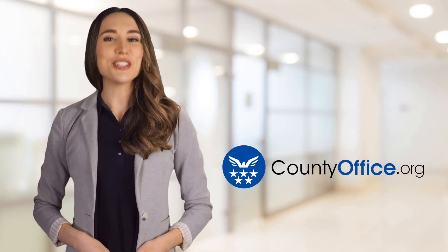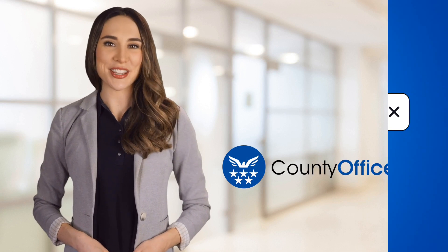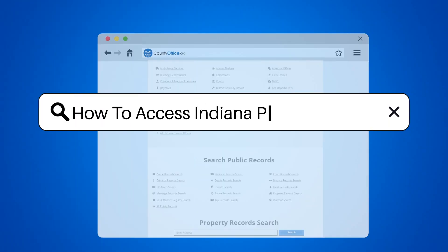Welcome to County Office, your ultimate guide to local government services and public records. Let's get started. How to access Indiana police reports.